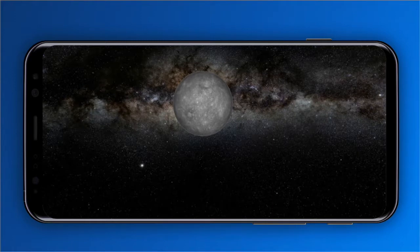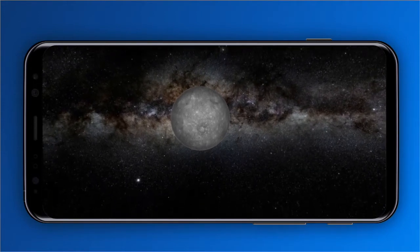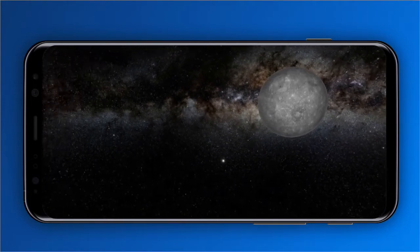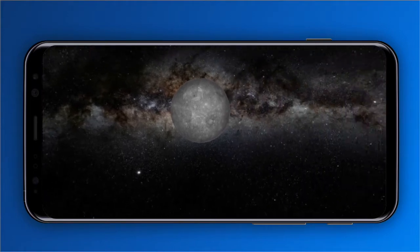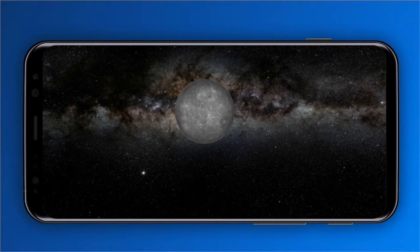The smallest planet in our solar system, and when we reach to the sun, Mercury is only slightly larger than Earth's moon. From the surface of Mercury, the sun would appear more than three times as large as it does when viewed from Earth, and the sunlight would be as much as eleven times brighter.